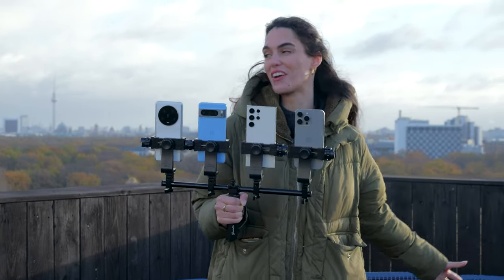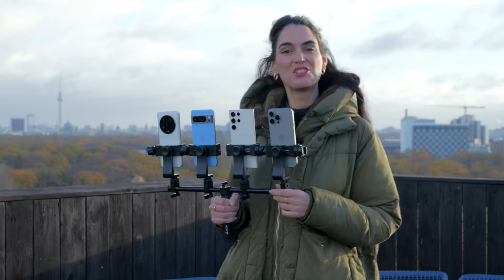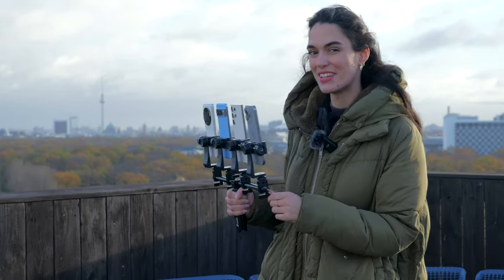We have such an incredible view here on our rooftop over Berlin. Let's zoom in now and take a photo of the famous TV tower.